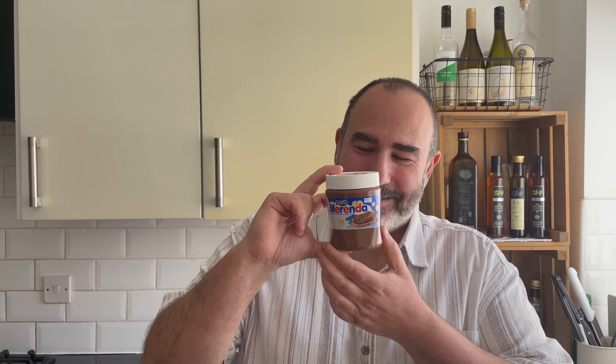Ladies and gentlemen, I present you Merenda. If you mention Merenda to a Greek, I'm not going to tell you how they're going to react — you will see for themselves. But follow me and I will tell you all about Merenda.